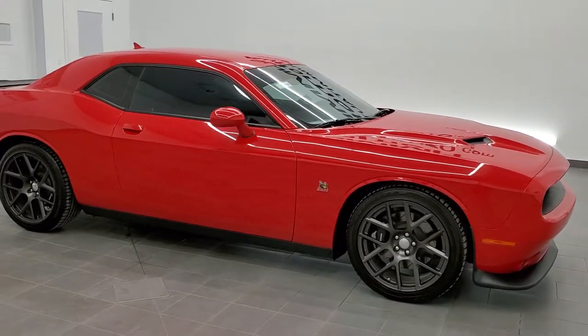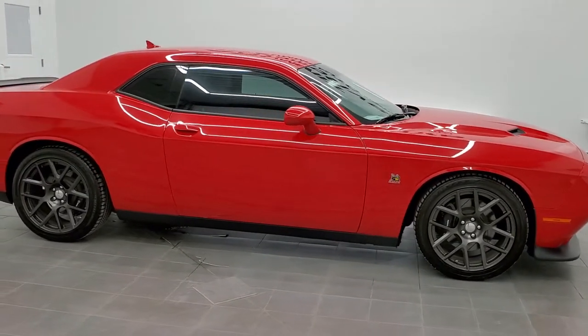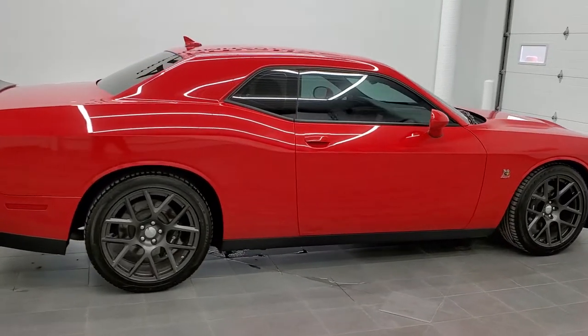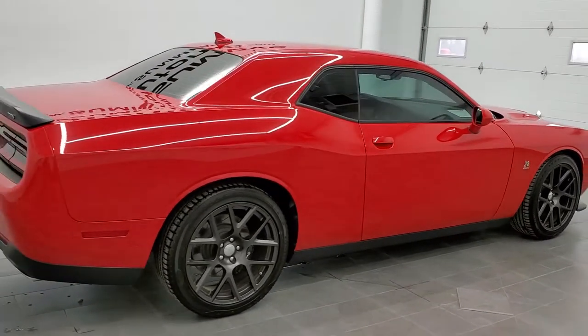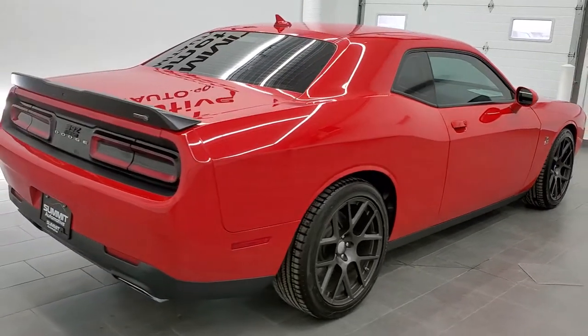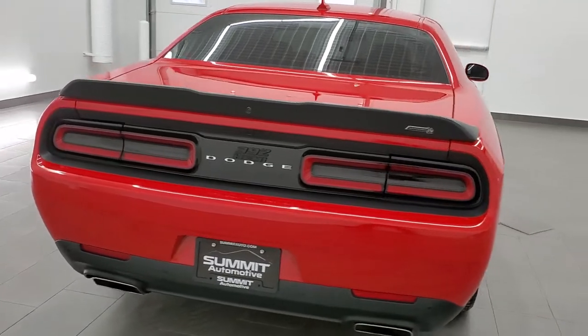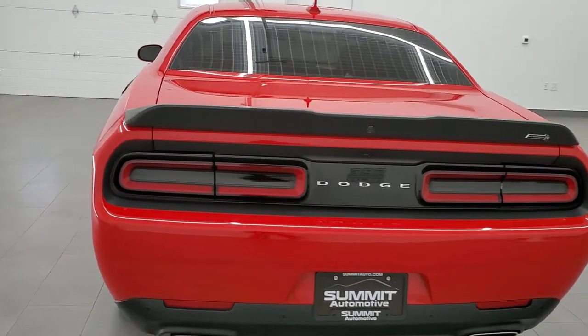This is stock number 11434Z. We are here at Summit Automotive in Fond du Lac, Wisconsin, your new and used Dodge and Dodge Challenger headquarters as well as your sports car center. Today we are checking out this super clean 2016 Dodge Challenger RT Scat Pack.